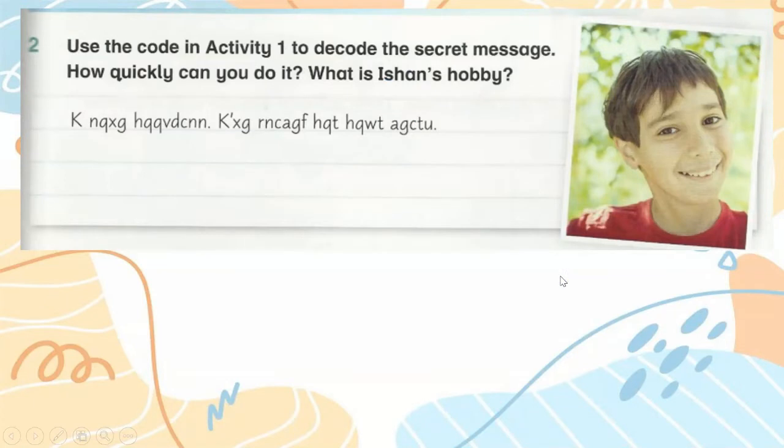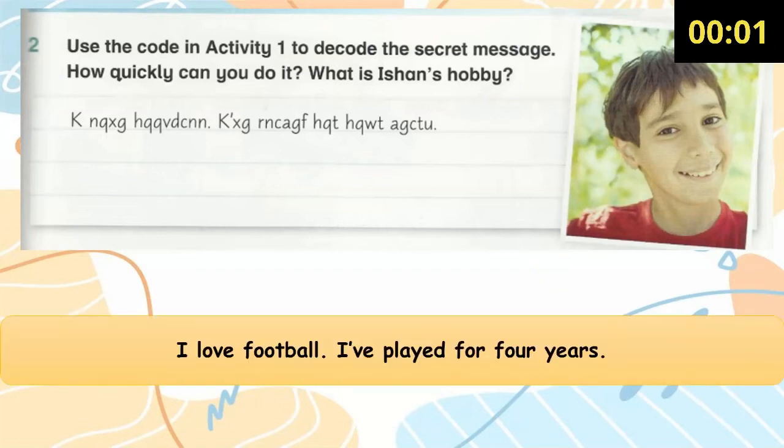Use the code in activity 1 to decode the secret messages. How quickly can you do it? What is Ishan's hobby? You are given 5 seconds. The answer is: I love football. I've played for 4 years.